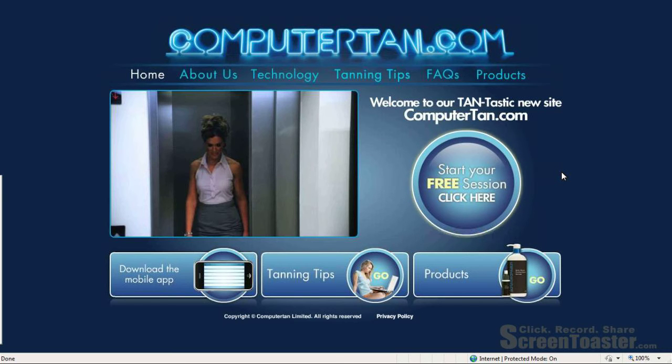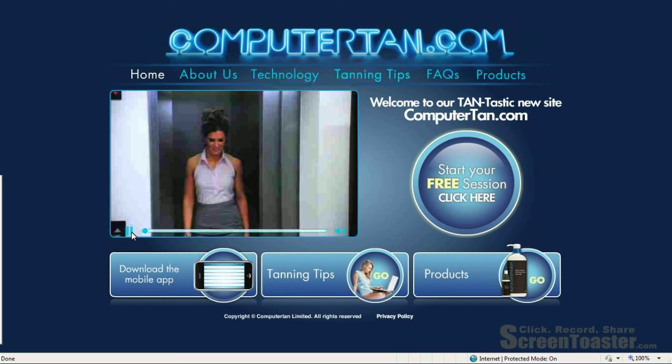I will be using the REAL method created by Alan November, author of Web Literacy for Educators. As you come to the website, you can see that it is very exciting and has some really eye-catching graphics. It also immediately starts with a video, which I have paused, but I will review it quickly.